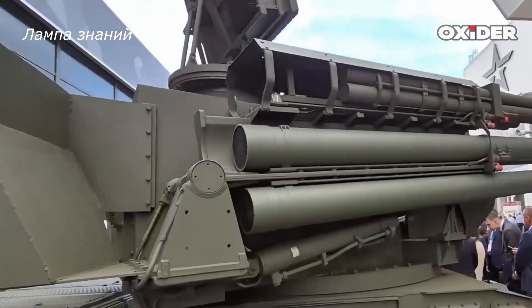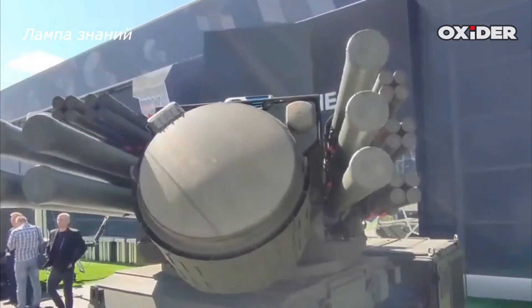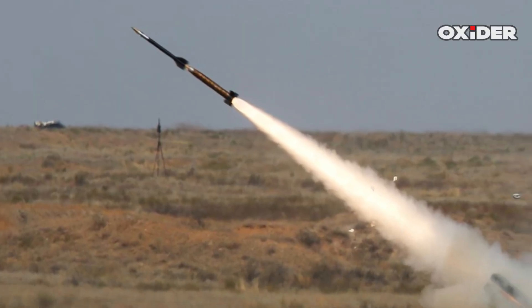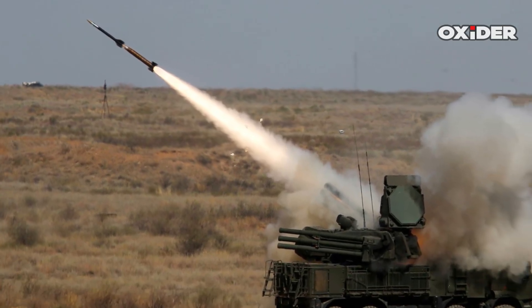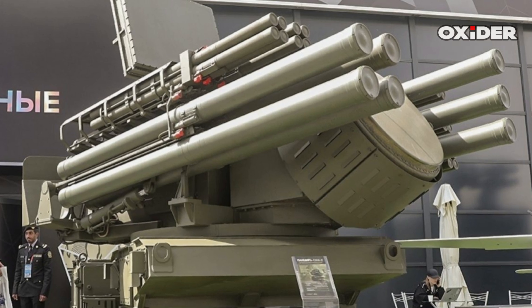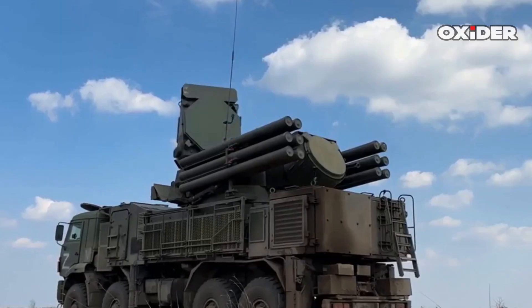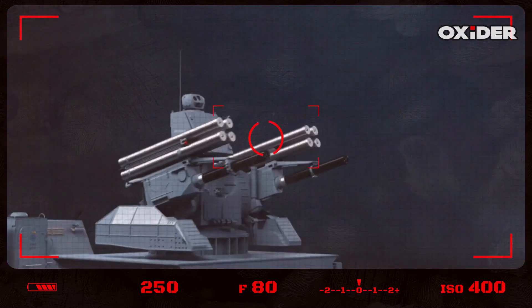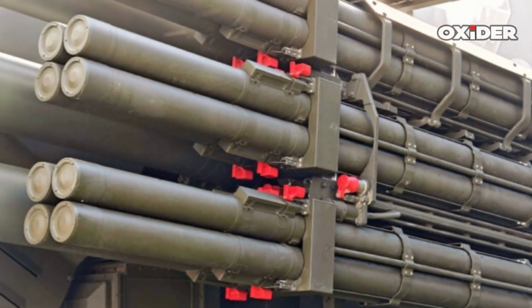Rostec CEO Sergei Chemezov publicly stated in June 2025 that these new missiles were essential to Russia's layered air defense. He noted that traditional Pantsir systems, with only a dozen missiles, simply could not keep up with mass drone attacks. The new launcher with 48 mini-missiles offers endurance during high-tempo engagements. The TKB-1055 might not make global headlines like hypersonic missiles or stealth bombers, but in modern war it's the cheap, small, smart weapons that often decide victory or defeat — giving forces a real-time response option without burning through expensive long-range munitions.